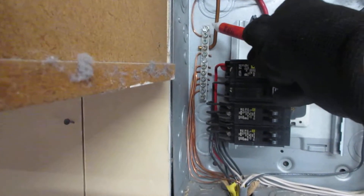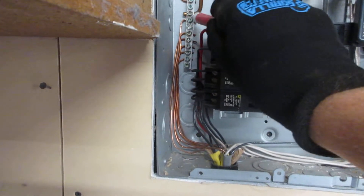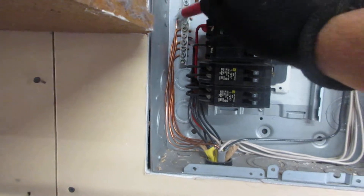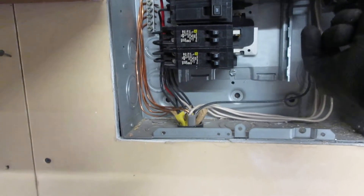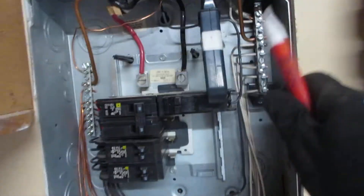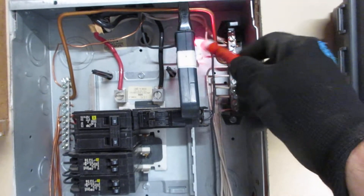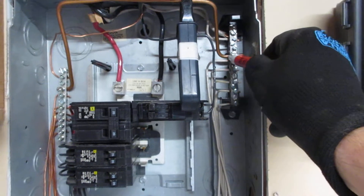So we're now down at a sub-panel in the garage. We can see here's the ground bus, grounded to the case, and here is the neutral bus. We've got a jumper — about a number four copper solid jumper.